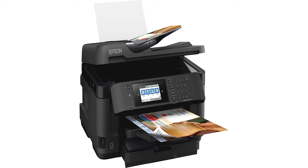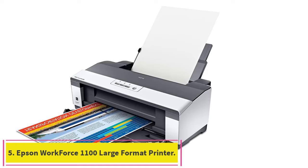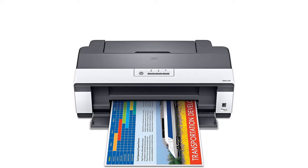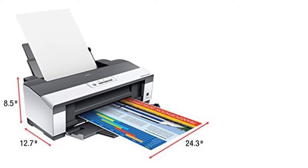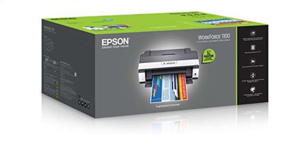Number five: the Epson Workforce 1100 large format printer. Get to business with a printer that can produce high quality brochures, presentations, spreadsheets, and more in a variety of sizes up to 19 inches wide. It's an excellent option for higher print volume, with smudge, fade, and water resistant documents, a fast 30 PPM print speed, and Energy Star qualification.